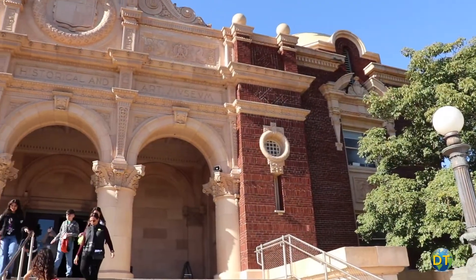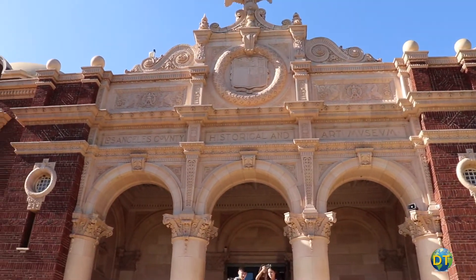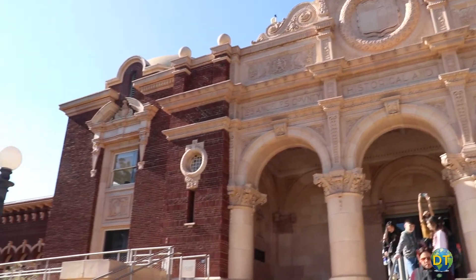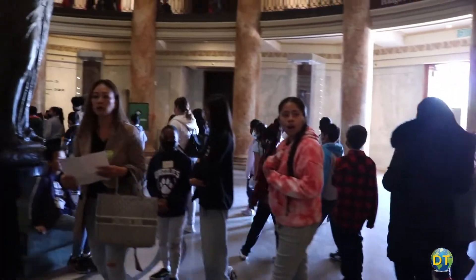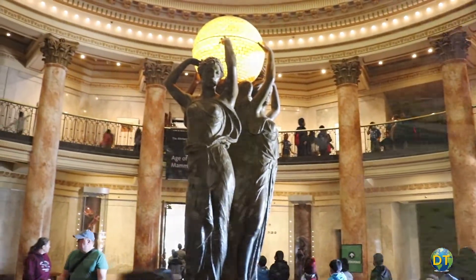The museum is inside a wonderful Spanish Renaissance style building in Exposition Park. The eastern entrance, part of the original building, is one of Los Angeles' most beautiful public spaces.